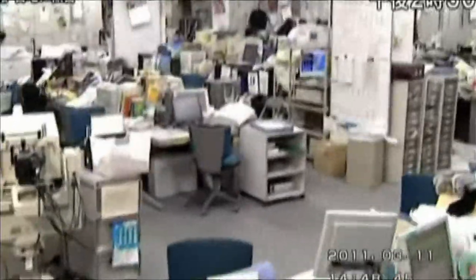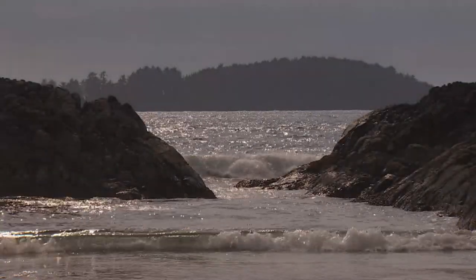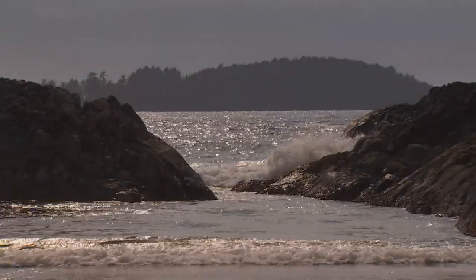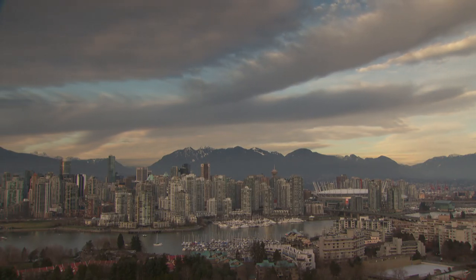This is what a megathrust earthquake can do — a magnitude 9.0 off the coast of Japan five years ago. And beneath the beauty of mountains and ocean on Canada's west coast, the same kind of earthquake is waiting to strike.